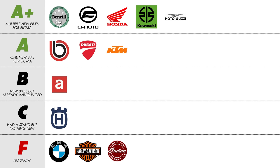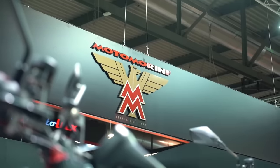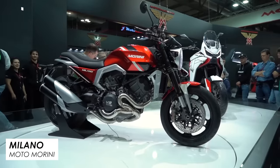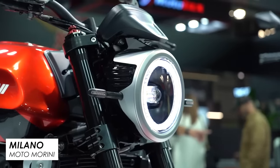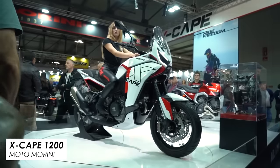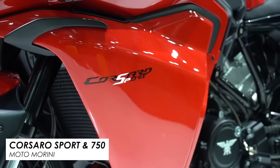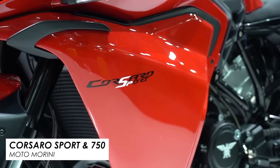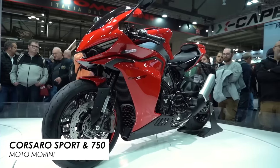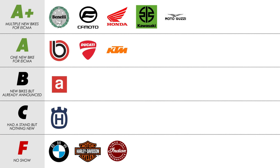One of the other very impressive and busy stands was Moto Morini, who had a very impressive lineup. There was an update to their Milano — a super cool looking retro roadster — and the same 1200 V-twin was also put into their new X-Cape 1200 adventure bike. They also launched two new Corsaro 750s — the naked bike and the sports version — and lastly their 650 Calibro, which we already knew about but was making its first public appearance. Of course, A+.